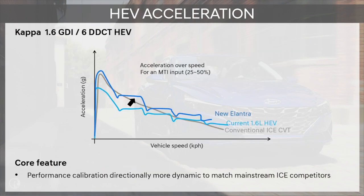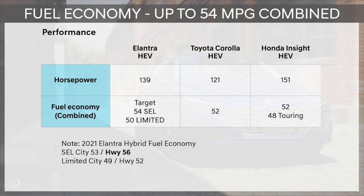Regarding the performance of the hybrid powertrain, we wanted the experience to be very similar to a conventional vehicle, and therefore we changed the tuning to have a more dynamic response for the same amount of pedal compared to the previous generation of hybrid. The hybrid system overall has a horsepower rating of 139, and gets an outstanding 54 miles per gallon on the SEL trim level, and 50 miles per gallon on the Limited trim level, making it the best in class for fuel economy.